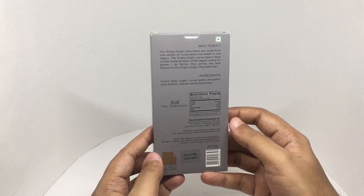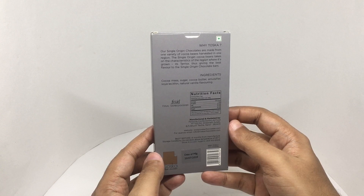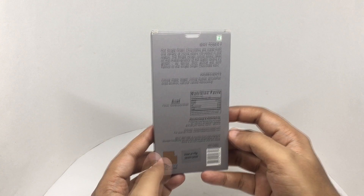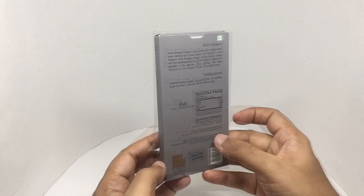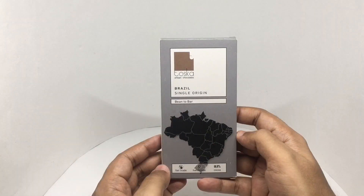This has 554 calories. Manufactured in Naural, Gujarat, India. Costs around 350 rupees or about 4 dollars. So let's taste it.